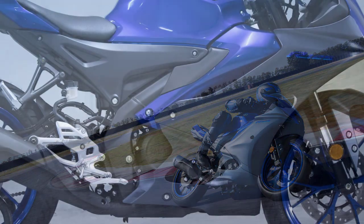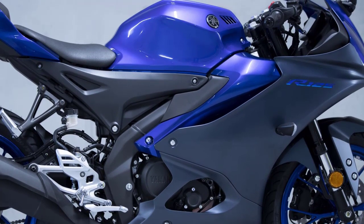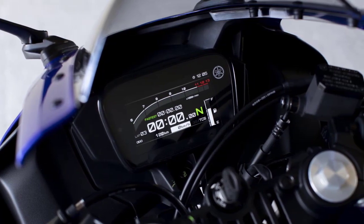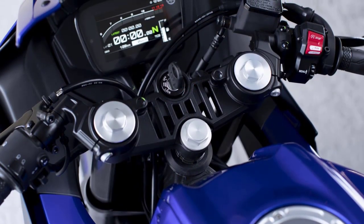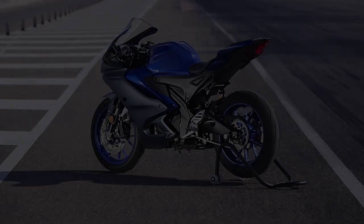Yamaha has left no stone unturned when it comes to integrating technology into the YZF R125. The TFT display situated front and center provides a plethora of information, including speed, gear position, fuel level, and even smartphone connectivity. Yes, you heard that right — you can seamlessly connect your smartphone to access calls, messages, and navigation while keeping your focus on the road.